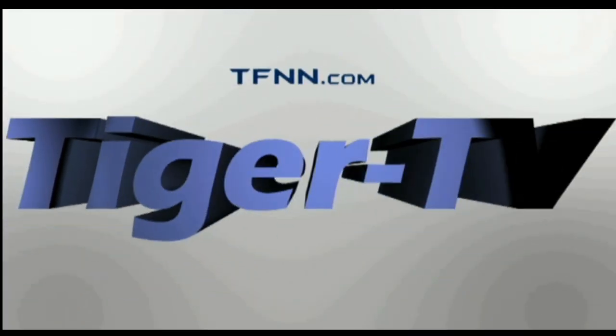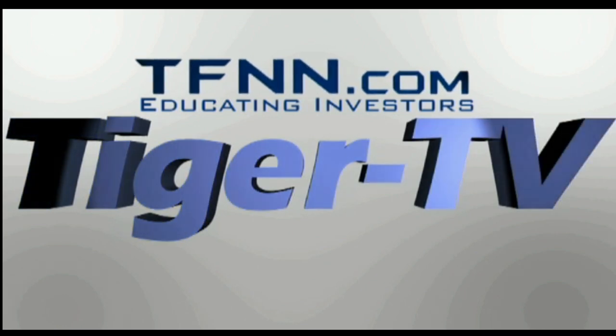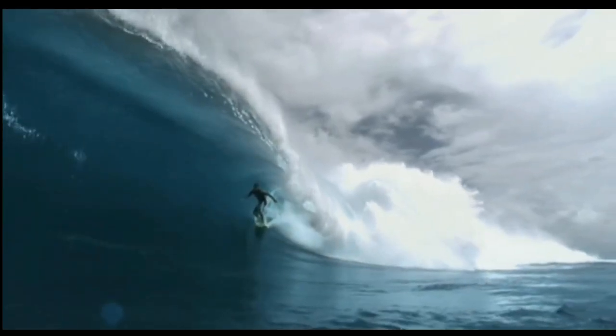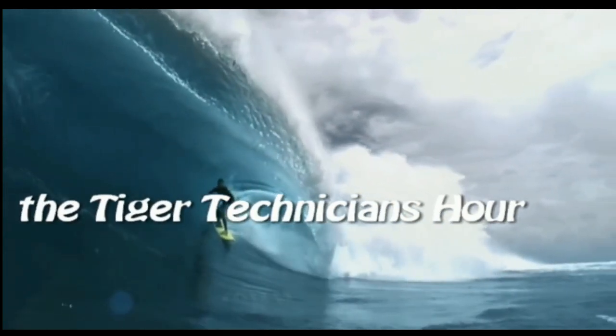The following is a presentation of TFNN, The Tiger Technician Hour, with your host, Basil Chapman.